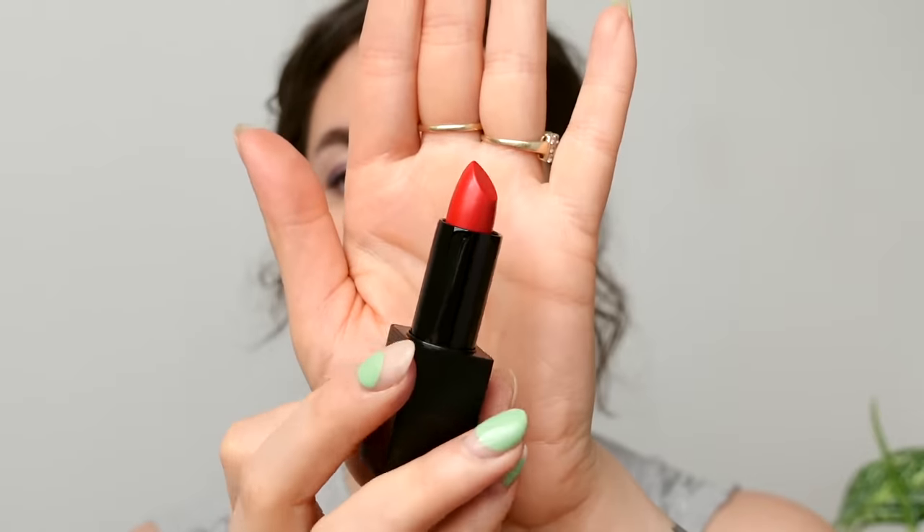Last but not least, the Kosas lip product in the shade Thrillist — a really pretty orangey poppy red. I bought it purposefully because I thought it would look super pretty with the lavender eyes; I love an orangey red and lavender together for a fun springy combination. It has a really nice soft vanilla scent. I thought it would be sheer but it's actually quite pigmented. The lip product feels really nice and very lightweight on the lips, the color is beautiful, and as of right now I have zero complaints.